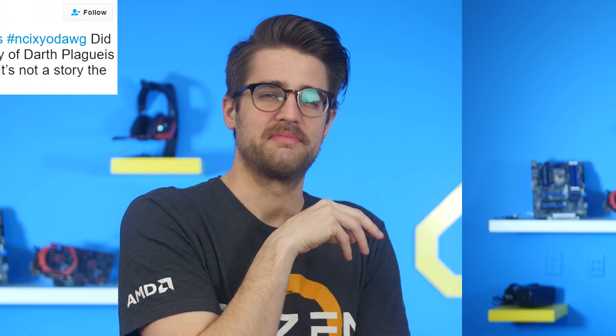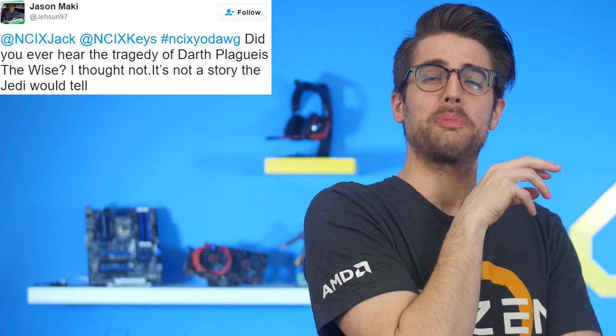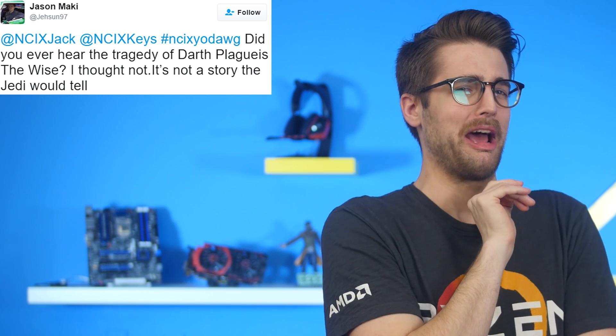Sources for all of today's news stories can be found in the NCIX forum post linked in the description. Did you ever hear the tragedy of Darth Plagueis the Wise? I thought not. It's not a story the Jedi would tell. That's my impression of Palpatine — pretty good, right? Thanks for the tweet, Jason. Got something you want us to say? Hashtag NCIX.